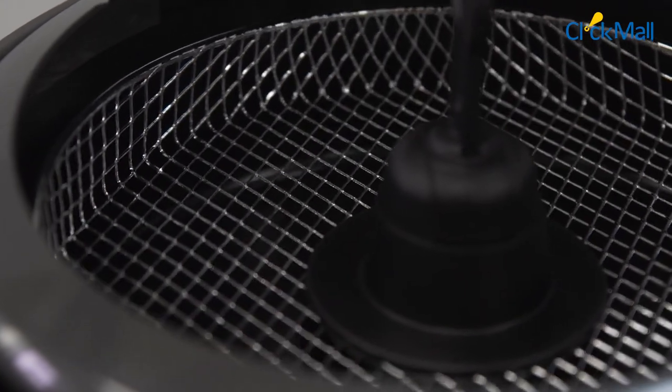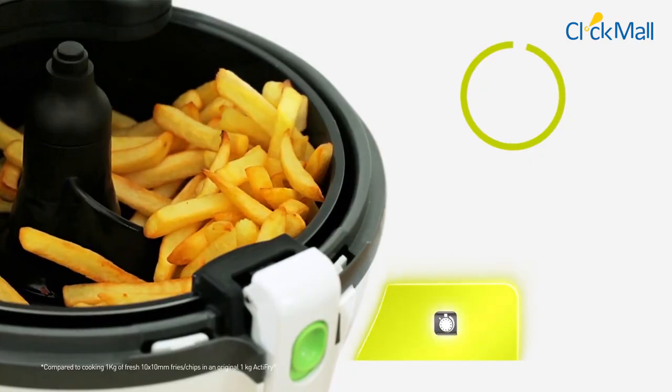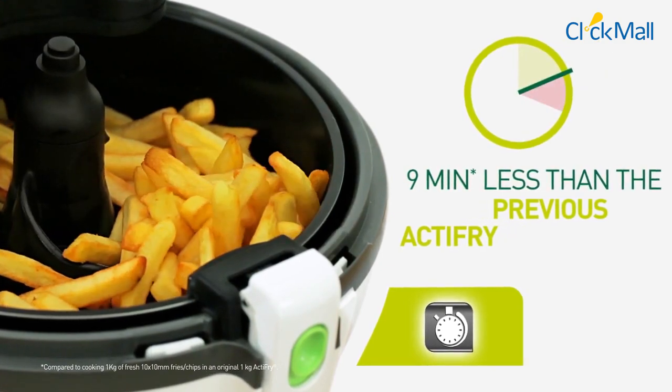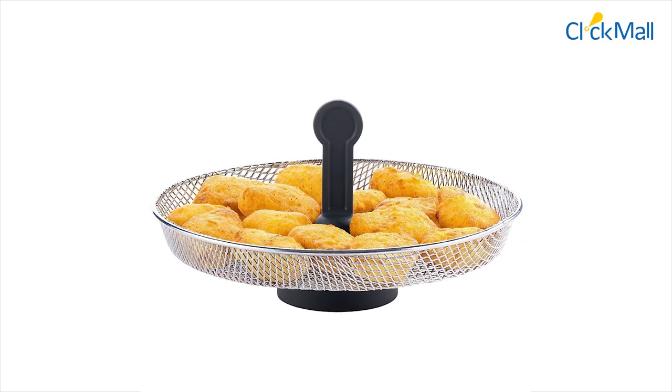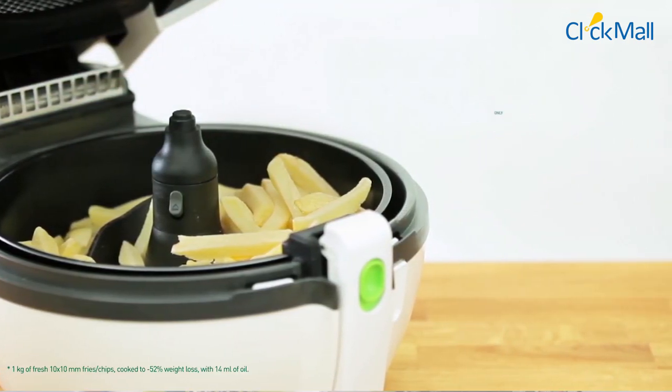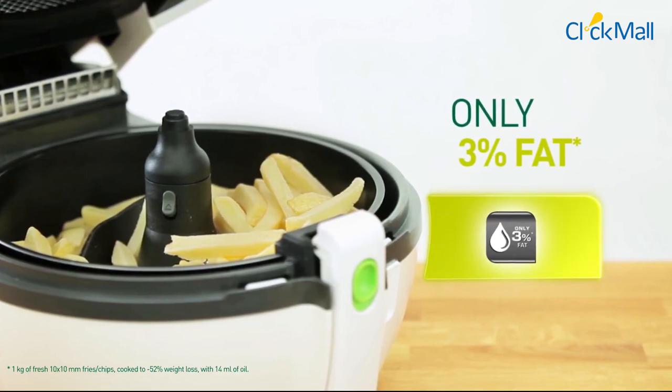With 1400 watts of power, it cooks food items up to 25% faster. It also uses up to 3% oil or fats to cook food, which helps preserve the food's nutrition.